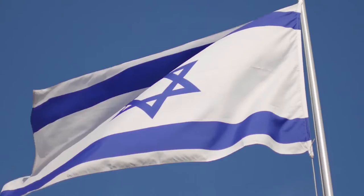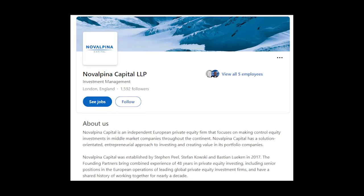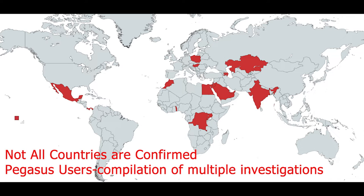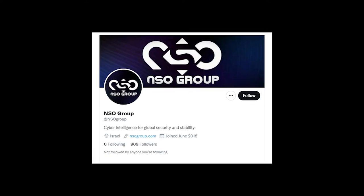Pegasus is engineered and sold by the Israeli company NSO Group. They are a private cyber offense firm owned by the London-based private equity group Novalpina Capital Partners. They exclusively sell to governments with the approval of the Israeli government. Here's a map of the governments that have likely used it — many of these governments don't have the best record on human rights and use it to target dissidents.